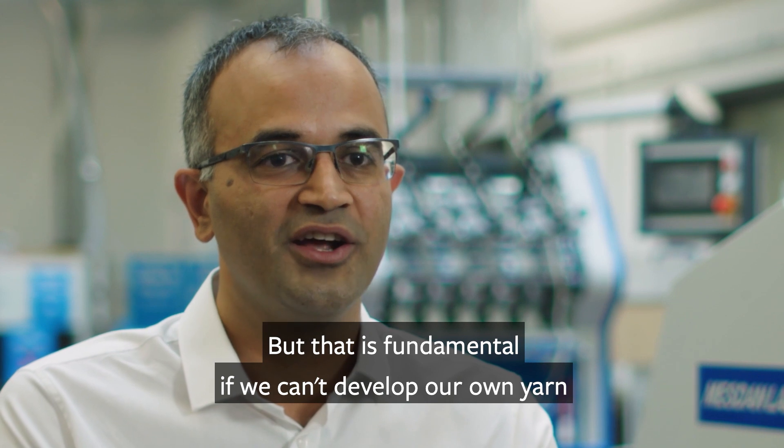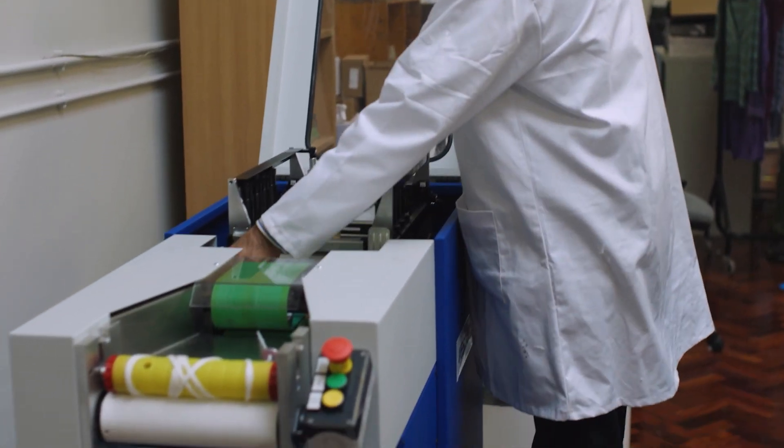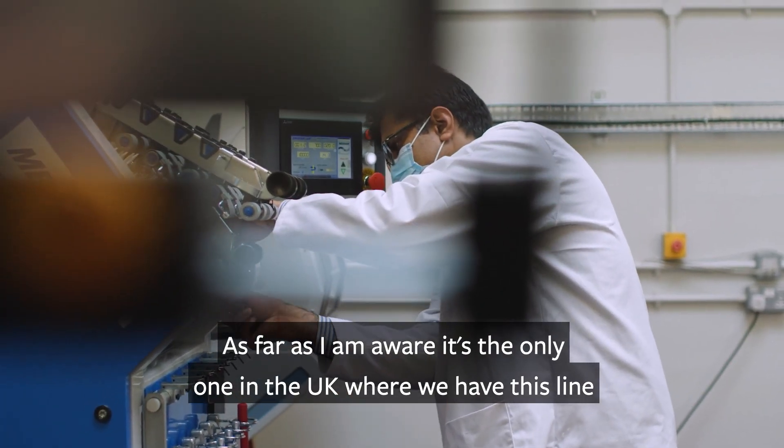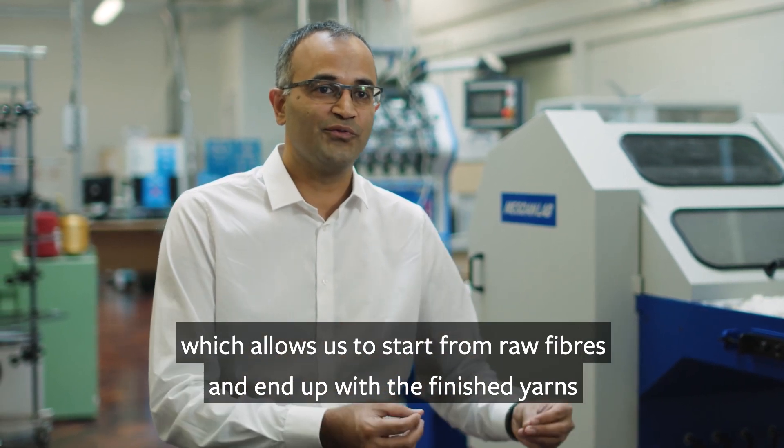As far as I am aware, this is the only one in the UK where we have this line which allows us to start from raw fibers and end up with a finished yarn.